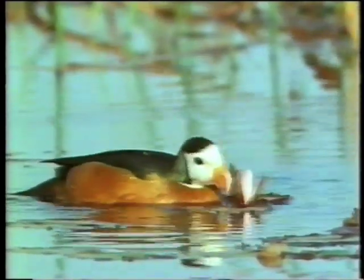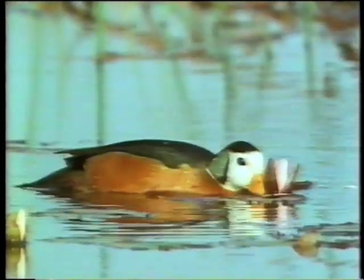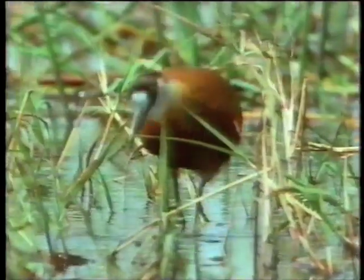The pygmy goose is actually smaller than any African duck, and in the delta is found only in these water lily marshes, along with the jacana or lily trotter.